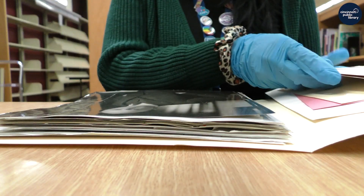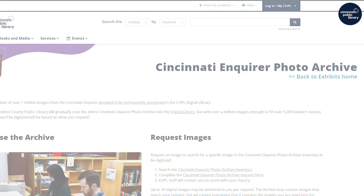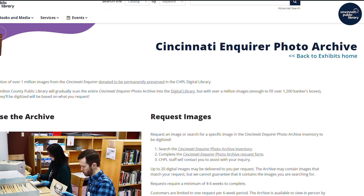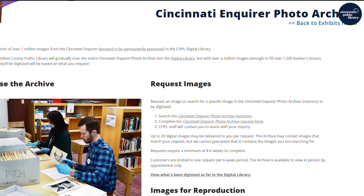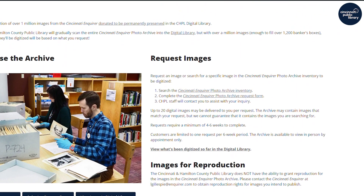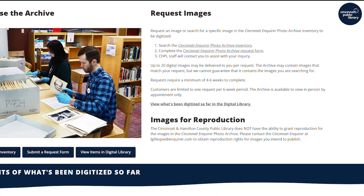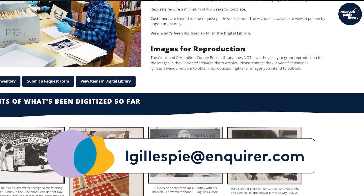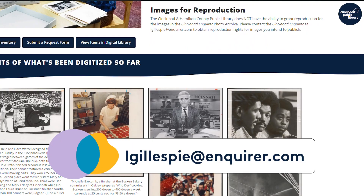Requests will take a minimum of four to six weeks to complete. The Cincinnati Enquirer Photo Archive is free for anyone to browse and enjoy. However, the Cincinnati and Hamilton County Public Library cannot grant reproduction rights for images in the archive. To obtain reproduction rights to publish the images from the archive, please contact the Cincinnati Enquirer at this address.